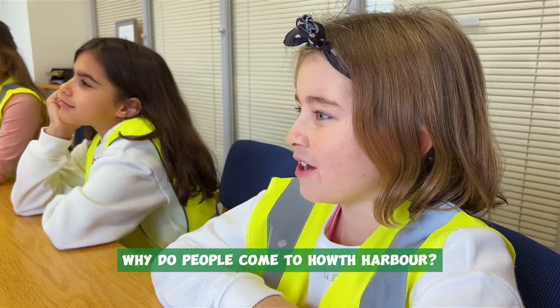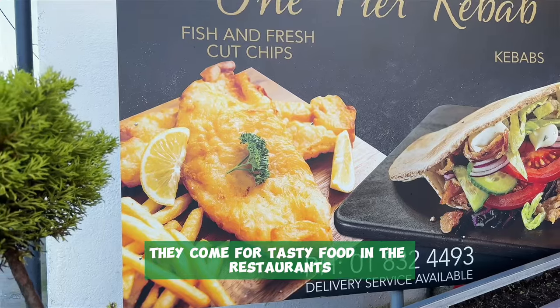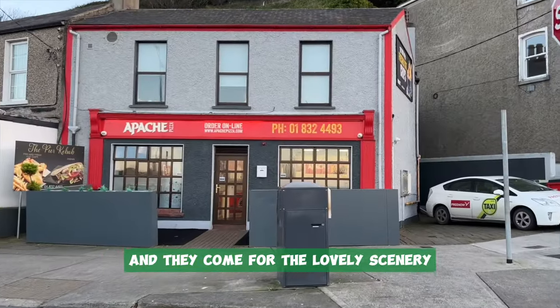Why do people come to Hoth Harbour? They come to Hoth Harbour to see the fishing vessels, they come for tasty food in the restaurants, and they come for lovely scenery.